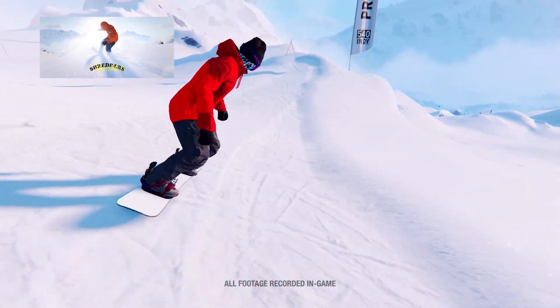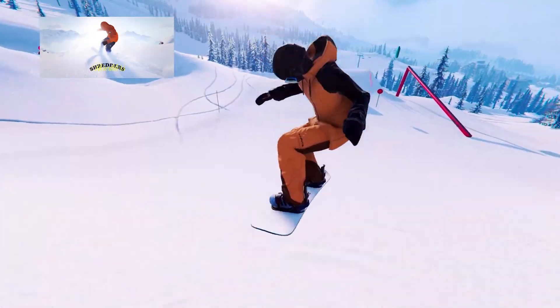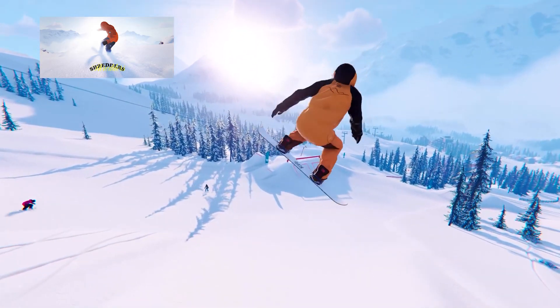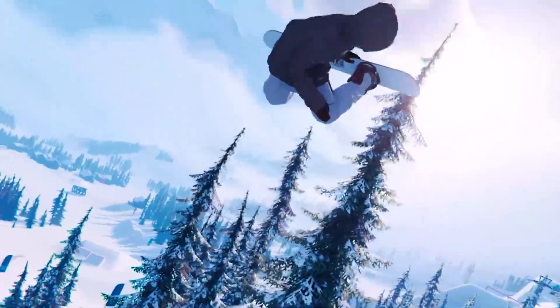For some sports, we saw Shredders during the Xbox showcase. It's a snowboarding game all about sliding down mountains and doing tons of tricks. The snow looks great as it gets deformed and the animations are incredibly smooth, so if you're looking for a snowboard-focused game this one is perfect for you. It's coming out on December 21.